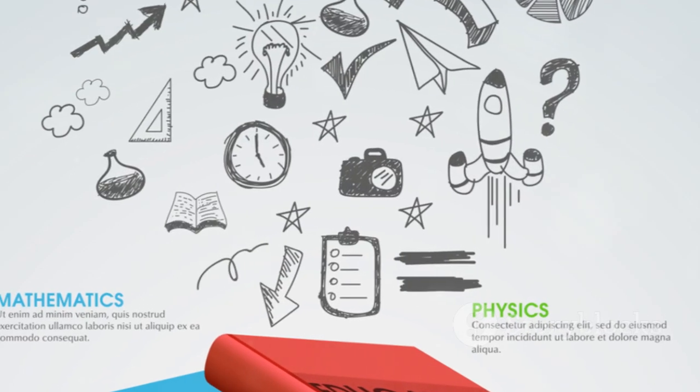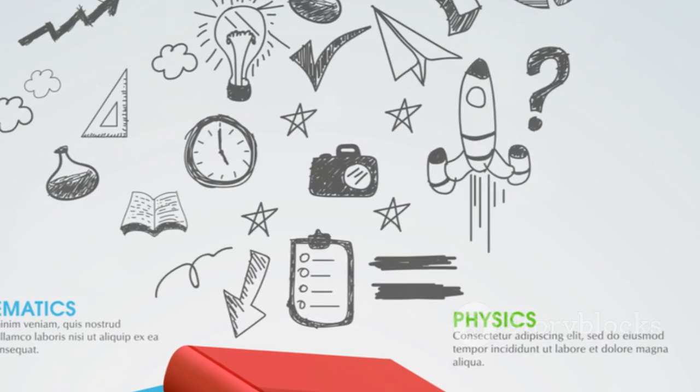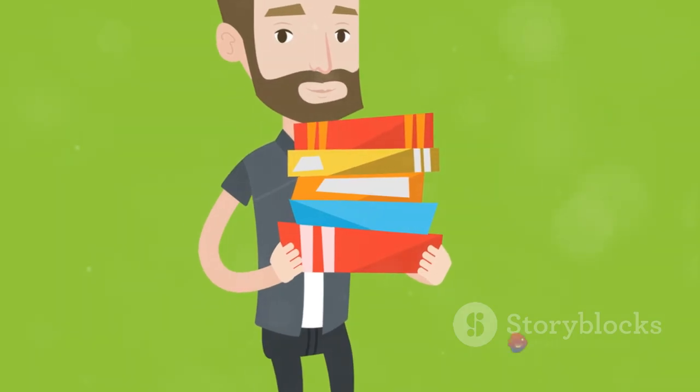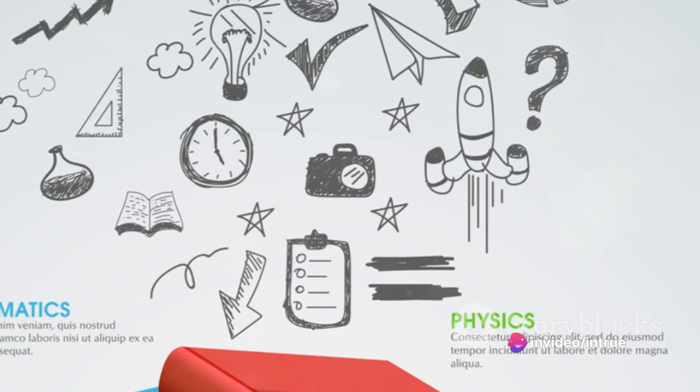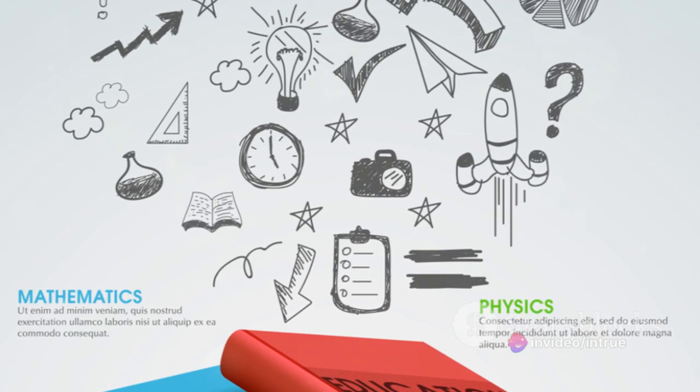So keep exploring, keep experimenting, and most importantly, keep learning. Because in the world of graphic design, knowledge is power, and staying curious and open to learning is crucial for growth.